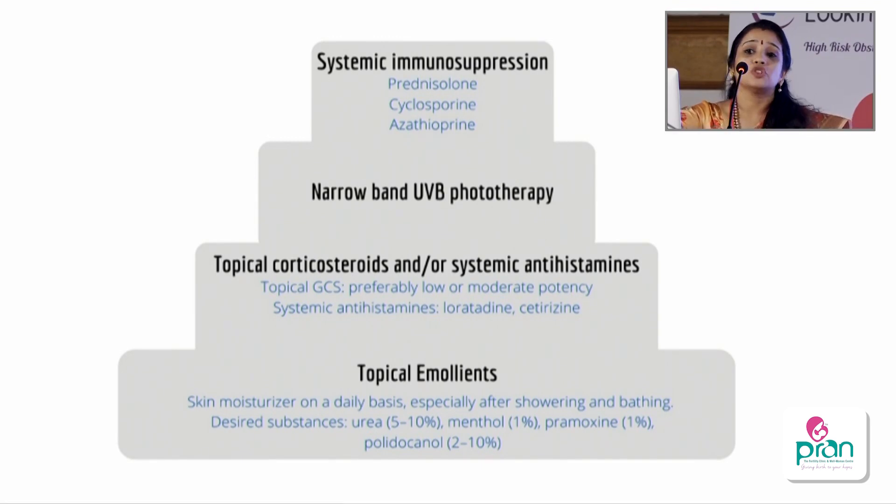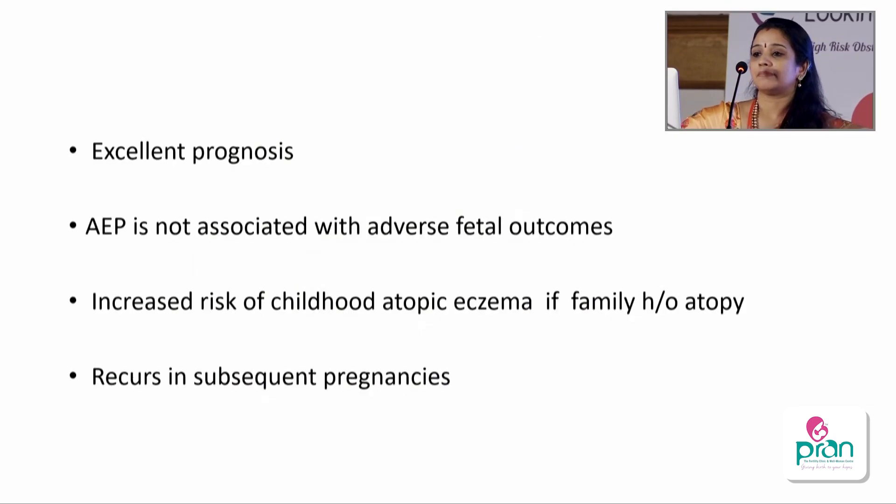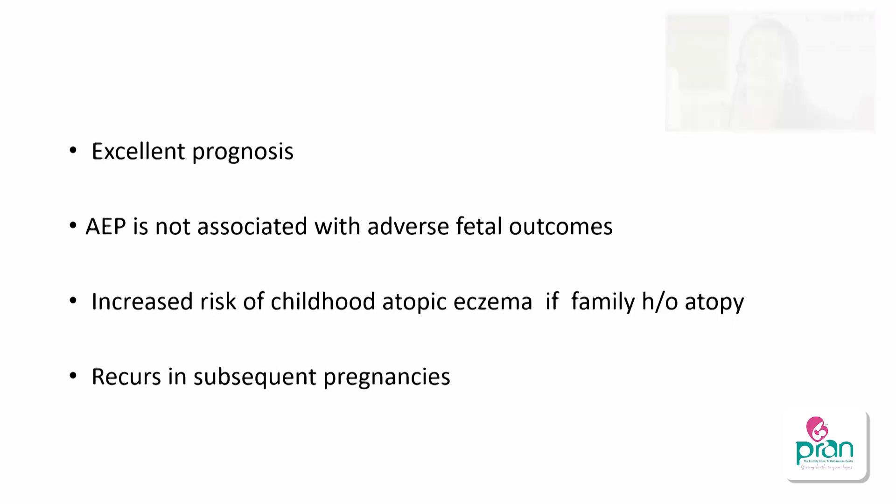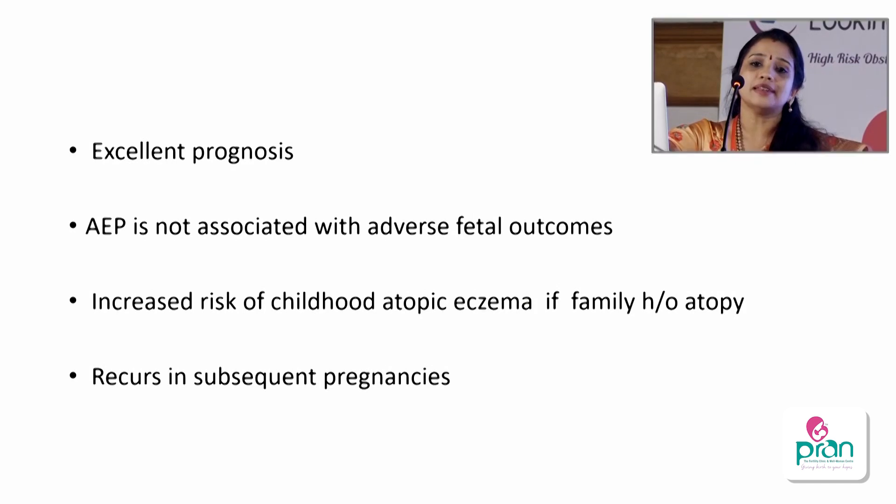Treatment includes topical emollients as first line — skin moisturizers, aqueous creams, and menthols for local application. For mild to moderate cases, low to moderate potency steroids and systemic antihistamines like chlorpheniramine or non-sedating ones like loratadine and cetirizine can be given. Moderate to severe cases are treated with narrowband UVB phototherapy, which is safe in pregnancy. For recalcitrant pruritus, oral steroids or immunosuppressants like cyclosporine or azathioprine are the last option. Prognosis is excellent with no adverse fetal outcome, though the child may have an increased chance of atopic eczema later. It recurs in subsequent pregnancies.